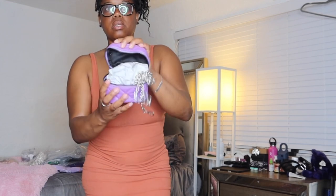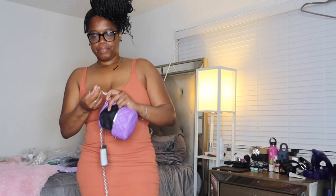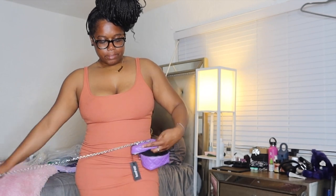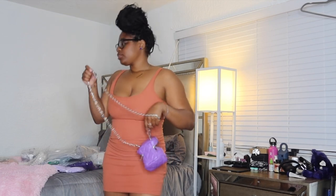This is cute! Here's the chain and the little bag. Oh, this is super cute. Can't put much in it but it'll do — cute little shoulder bag.